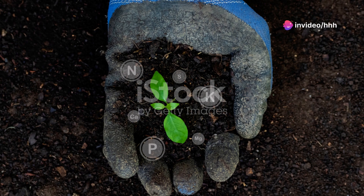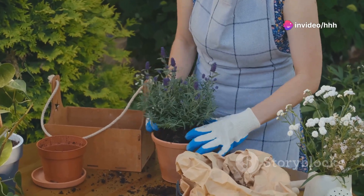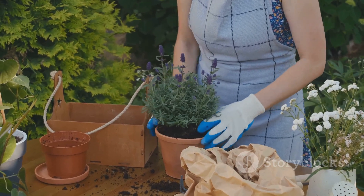In the next 180 seconds, hold on to your garden gloves as we explore 10 fantastic fertilizers, each with its specific charm and benefits.